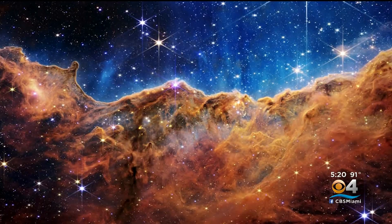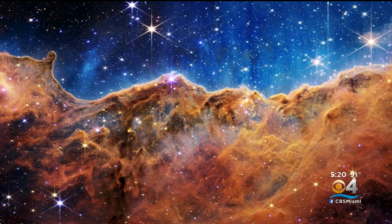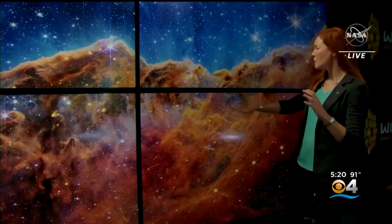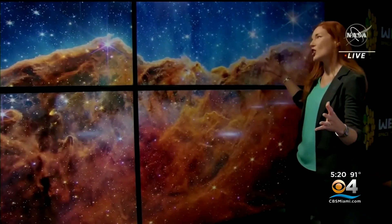"Right now you're kind of on a high from all of this." "Oh, absolutely." This stunning image is of the Carina Nebula, where stars are born, about 7,600 light years away in our own Milky Way galaxy. We see examples of bubbles and cavities and jets that are being blown out by these newborn stars.